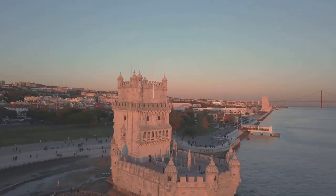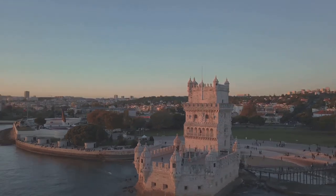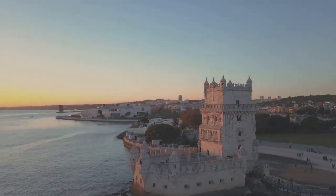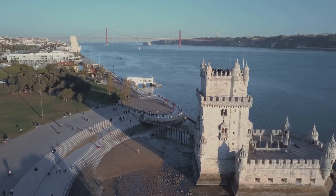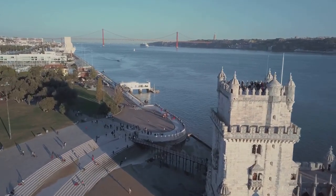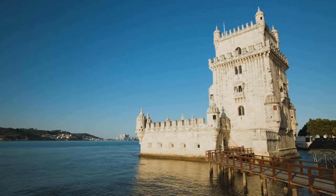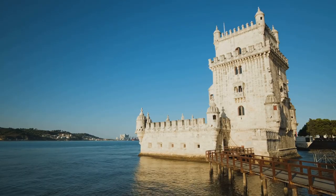But it's not all about the past. Ascend to the top of this storied edifice, and you'll be rewarded with panoramic views that will leave you breathless — the azure waters of the Tagus, the sweeping cityscape, and the endless sky. A vista that's worth every step. So if you're a history buff with a craving for stunning vistas, Belém Tower is a must-visit.